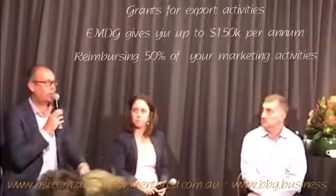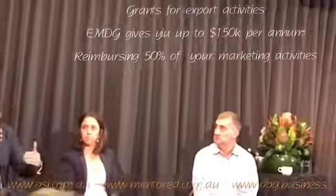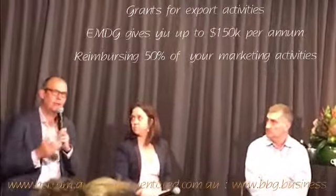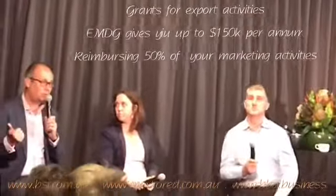So that's $300,000 worth of your expenditure — I'm going to try and open up these markets. So there are significant benefits in exports.